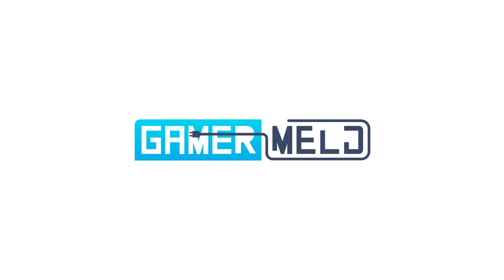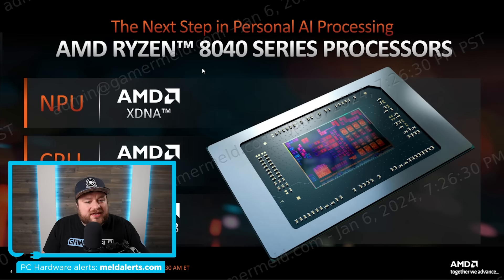AMD released the mother lode today — we're talking Ryzen 8000G desktop APUs, their performance, new CPUs, AM4 CPUs, a new GPU, and more. In this video I'll be going over their APUs and CPUs, with a separate video on their GPU dropping today as well. Welcome to Gamer Melt — it's news time.